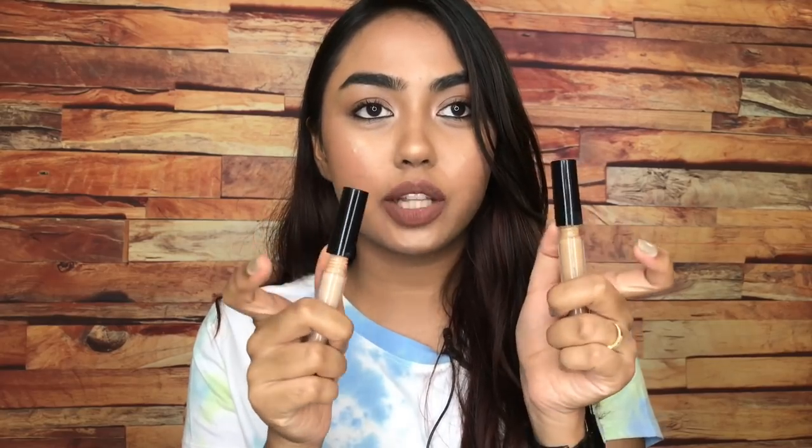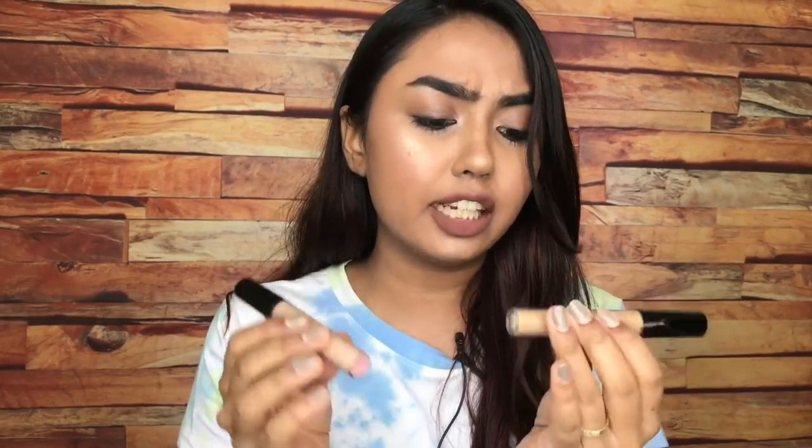Another option is the NY Bay Liquid Concealer available on Purple. The coverage on these concealers is sickening — the packaging is very flimsy but anyways. These are really cheap at 195 rupees MRP and give really good coverage. The problem with these concealers is that they crease within three hours of wear, so if that bothers you, do not try them. But other than that, the coverage is shocking — I do not personally use these because of creasing and I have a lot of fine lines under my eyes.